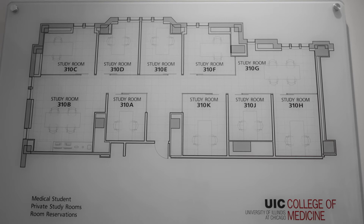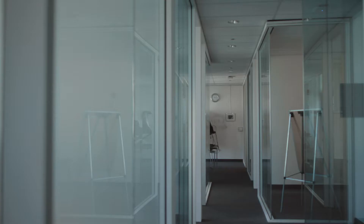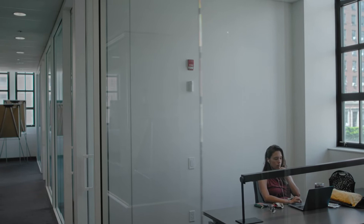Now we are on the third floor of the College of Medicine West Tower in suite 310, or as we like to refer to it as the glass rooms. These eight glass pods are ideal for small group study in those random down times about an hour to 45 minutes in between classes and meetings. These rooms are in high demand because they're on a first come first serve basis.